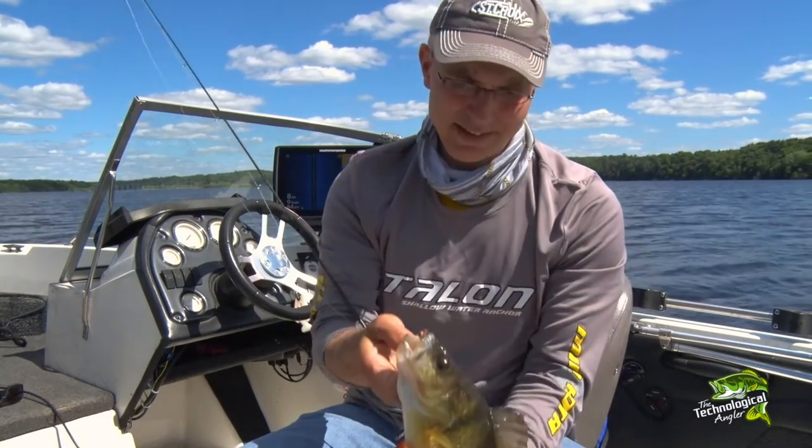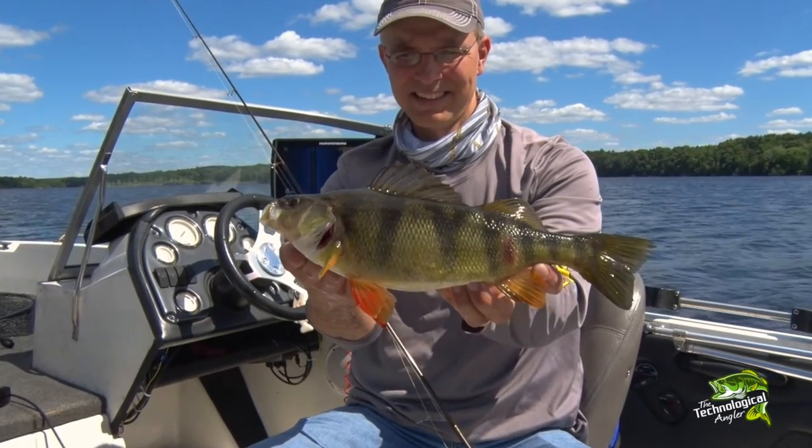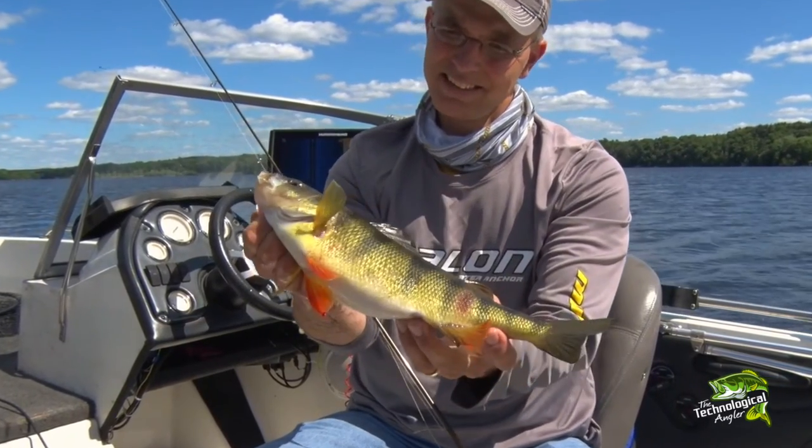Humminbird side imaging technology is your key to success when the mayflies hatch. So head to the flats, find those fish, and catch them up.